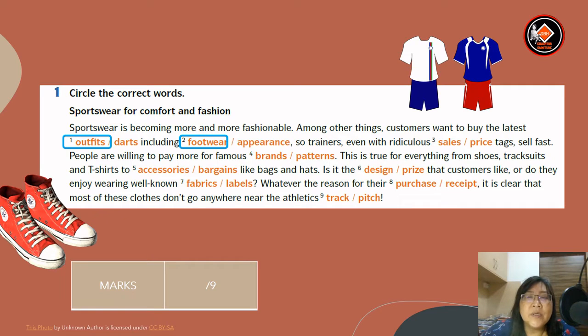So trainers, even with ridiculous sales or price tags — the answer will be price tags — sell fast. People are willing to pay more for famous brands or patents. Answer will be brands. This is true for everything from shoes, tracksuits and t-shirts to accessories or bargains. Answer will be accessories like bags and hats. Is it the design or price? Answer will be design — that customers like, or do they enjoy wearing well-known fabrics or labels? Answer is labels.